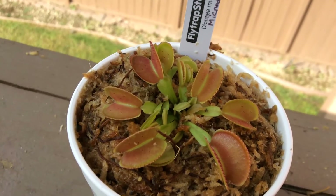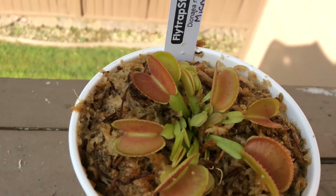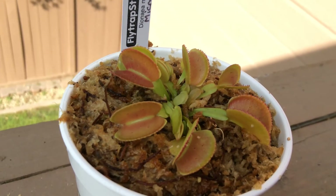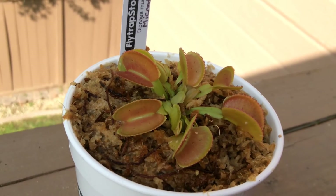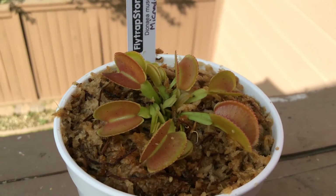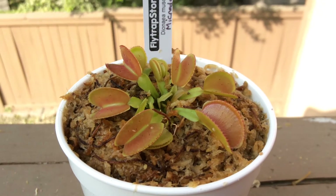As you can see, I purchased this plant as a young adult and this is what I received — a very healthy plant.